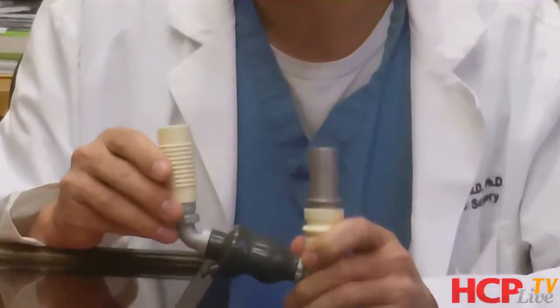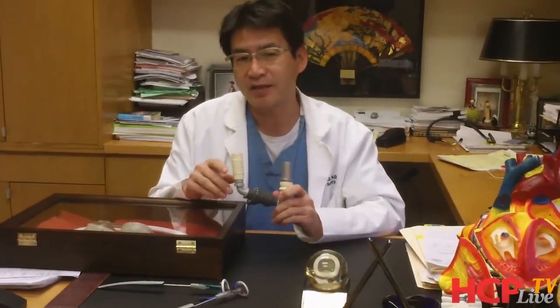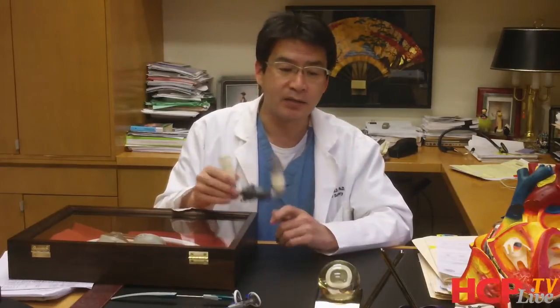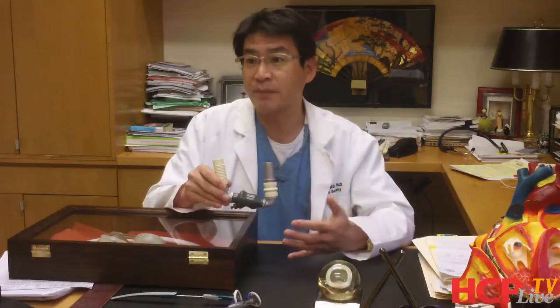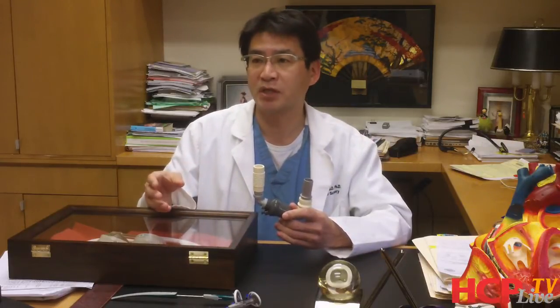The HeartMate 2 is another mechanical circulatory support device. It's the most prevalently used device all over the world, with probably more than 8,000 or maybe reaching 9,000 implants worldwide so far. This is the mainframe for us to treat the end-stage heart failure patient, predominantly left ventricular failure, as a bridge to transplant or destination therapy. It is the only device approved by the FDA for both bridge to transplantation and destination therapy.